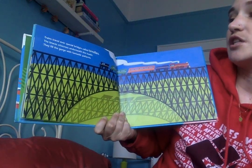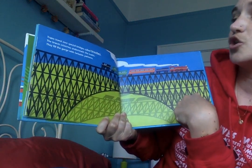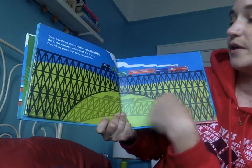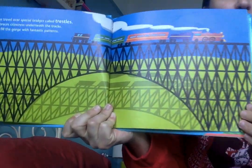Trains travel over special bridges called trestles. The braces crisscross underneath the tracks and fill the gorge with fantastic patterns. Look at all these patterns that trestle bridge makes.